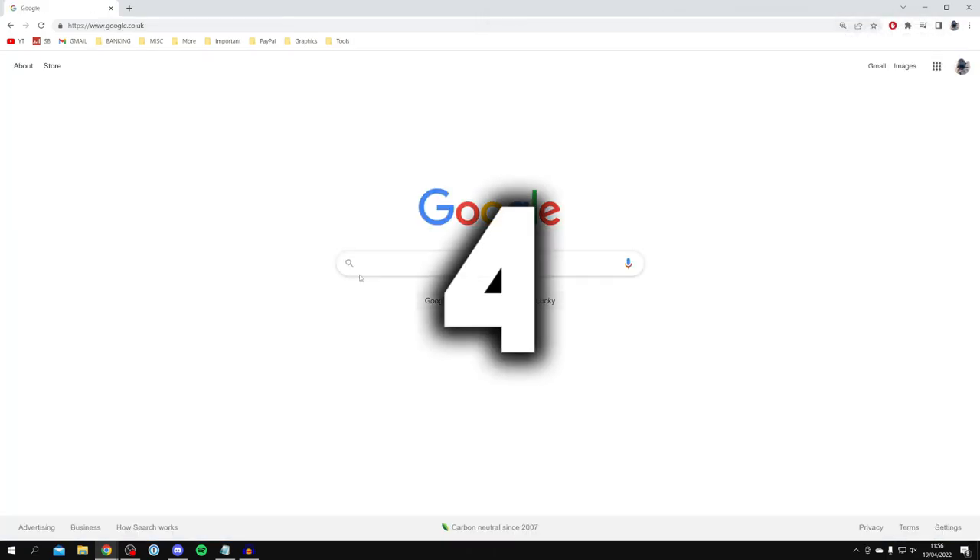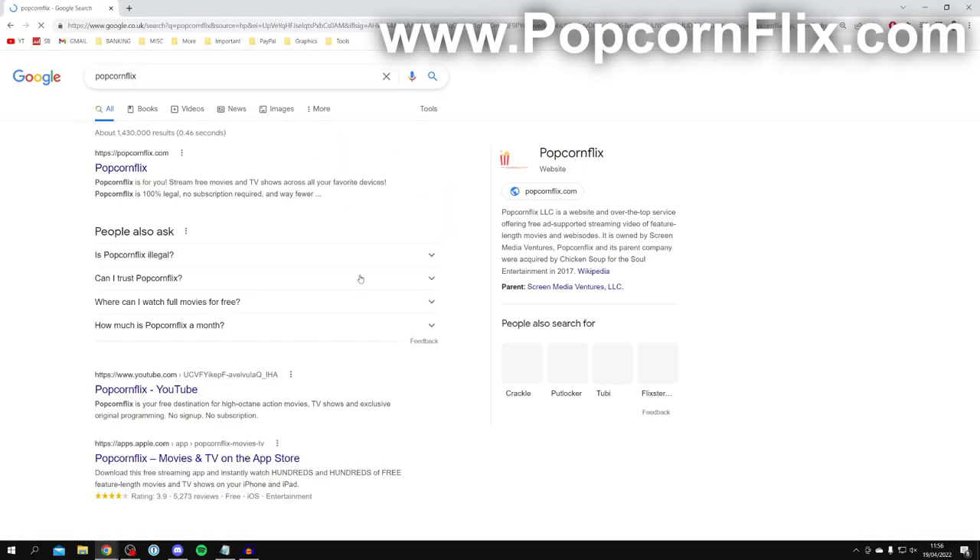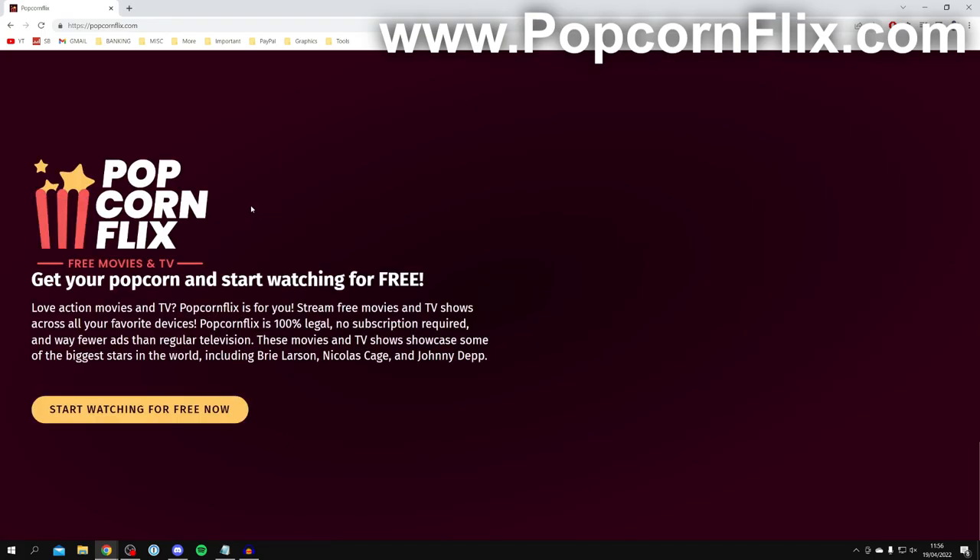Coming in at number four is a site called Popcornflix. Search for Popcornflix and make sure you come to Popcornflix.com. It says 'Stream free movies and TV shows' and of course it's 100% legal, just like all the other sites in this video.